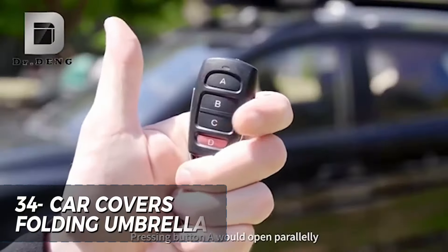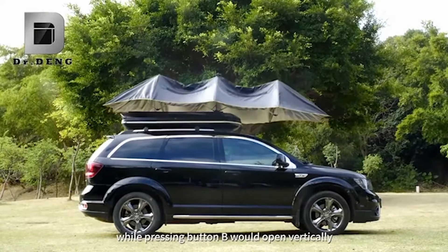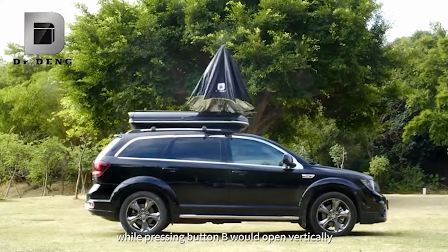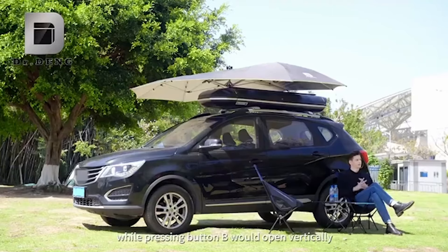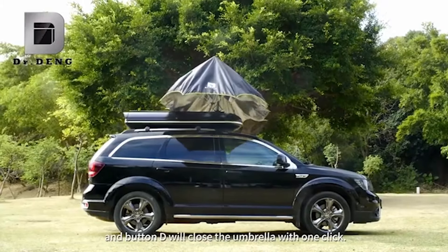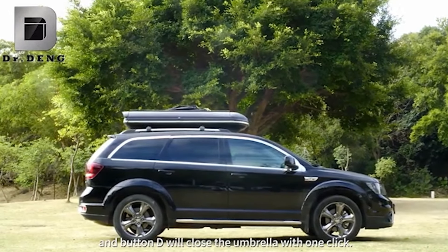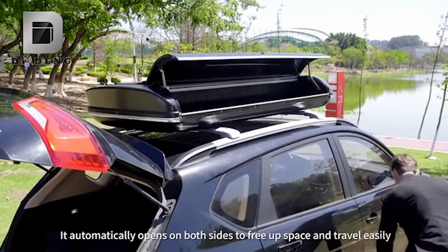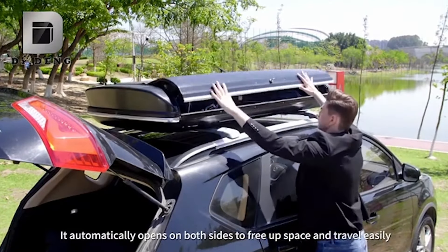The car cover's folding umbrella with remote controller is a fantastic investment for any SUV owner. With its easy to use remote control, you can quickly and conveniently open and close the umbrella providing instant shade and protection from the elements. The sturdy construction and durable materials ensure long-lasting use, while the stylish design adds a touch of sophistication to your vehicle. The foldable, portable design makes it perfect for the beach or any outdoor adventure. Priced at $955.59, this automatic car umbrella is a must-have accessory for any SUV owner.